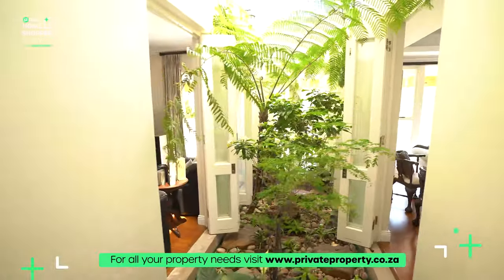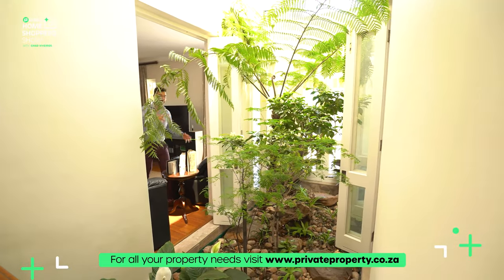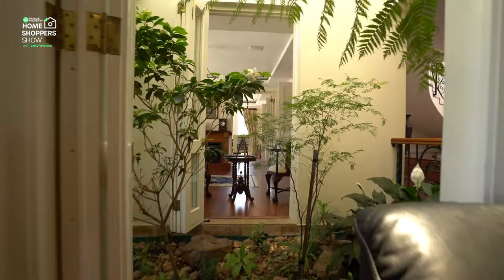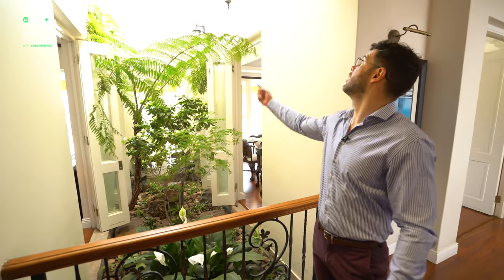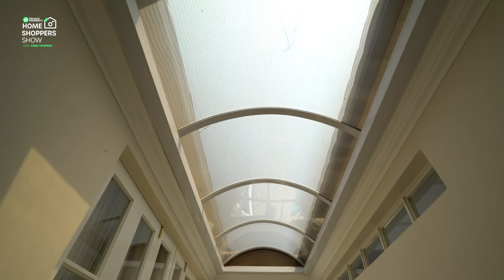One of my favorite features is your very own private atrium, which can be closed off with these sliding doors. It's such a cool feature — you never have that issue with humidity, the home is always airy and light, and the ceiling goes all the way to the top with another one of those incredible skylights.